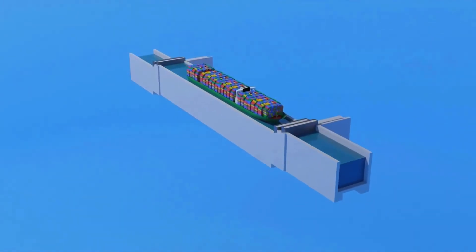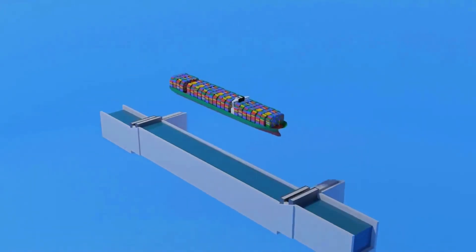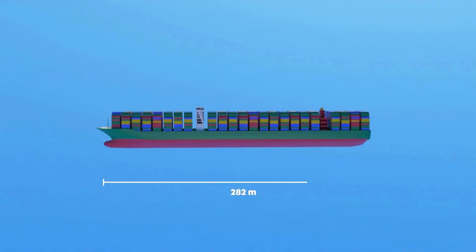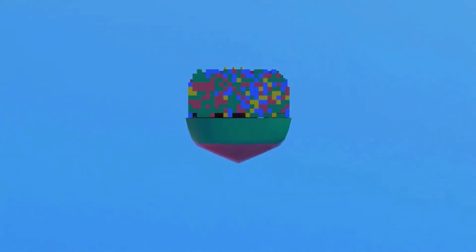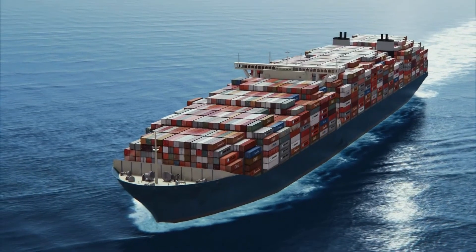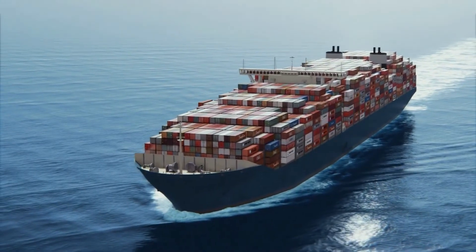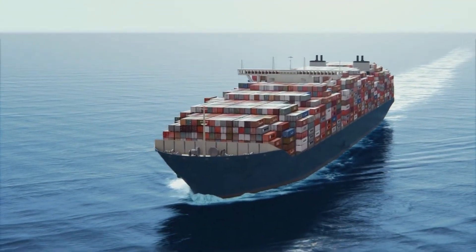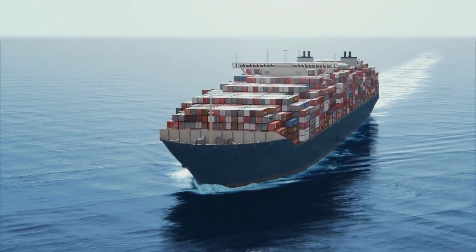The new locks can accommodate new Panamax vessels, which can be up to 366 meters long, 49 meters in beam, and with a maximum draft of 15 meters. These massive ships transiting through the new Panama Canal can transport up to 14,000 containers, stacked as tall as a 15-story building.